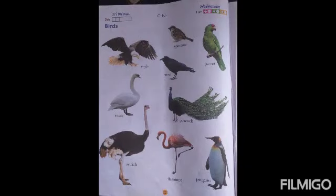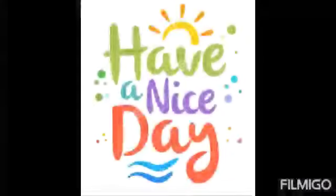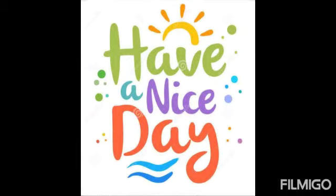So children, this is page number 22 of your EBS book. You have to learn and recognize these birds. And this is page number 23 of your EBS book — this is your homework. Aap ko is bird mein color bharna hai. Okay, sab ko samaj me aya. Thank you so much. Have a nice day. Bye bye.